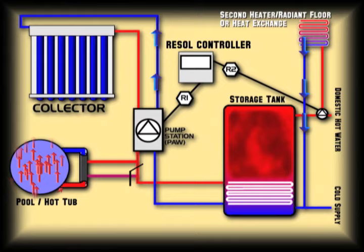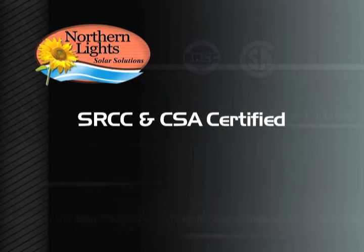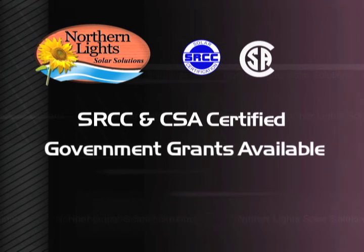We hope we have provided you with a good insight as to how easy it is to create your own solar heating system using our plug and save technology. Our systems are SRCC and CSA certified and qualify for government grants both in the US and Canada. Please give us a call to discuss your heating needs. We also provide free engineering support for both small and large projects. Call us at 1-800-317-9054 and start saving today.